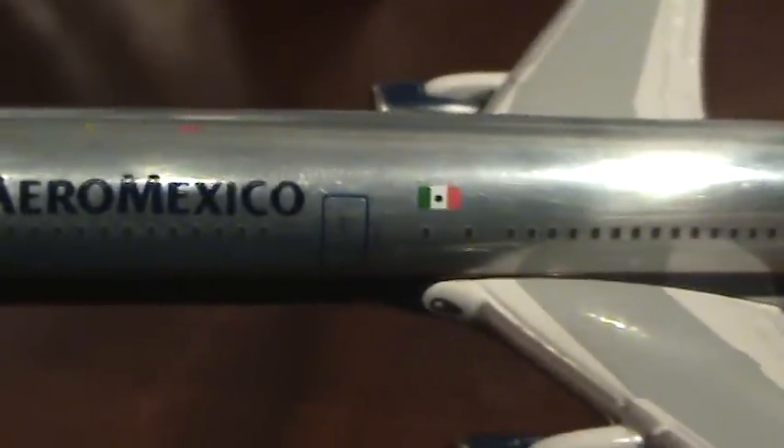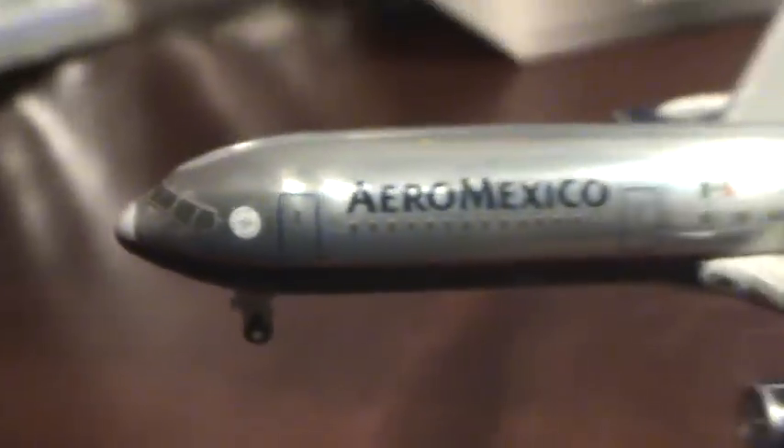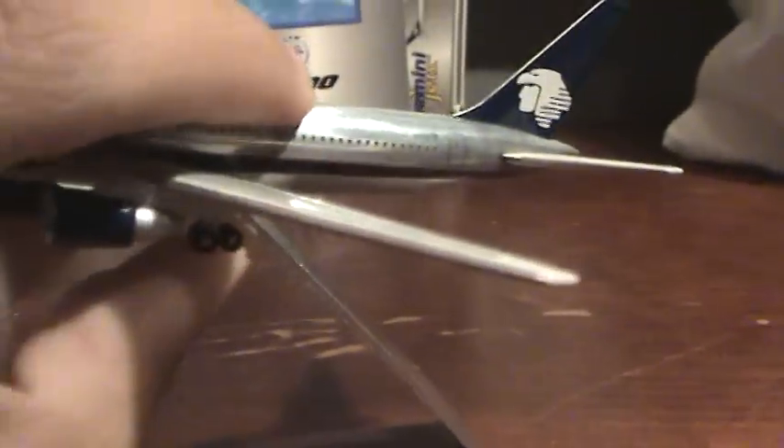There's a flag right here, and the SkyTeam logo. There's the bogey wheel — double bogey wheels. It did not roll.